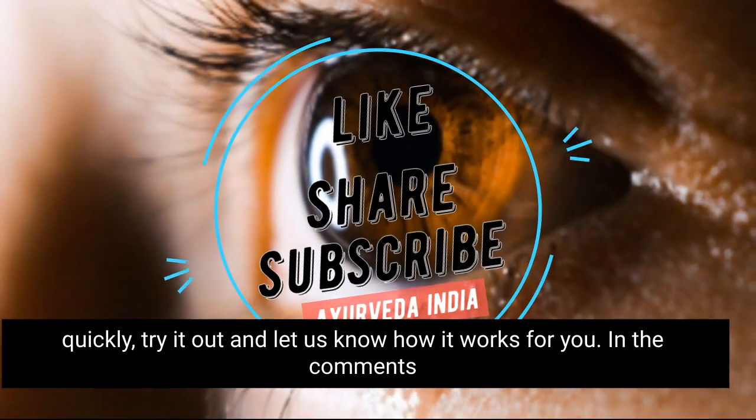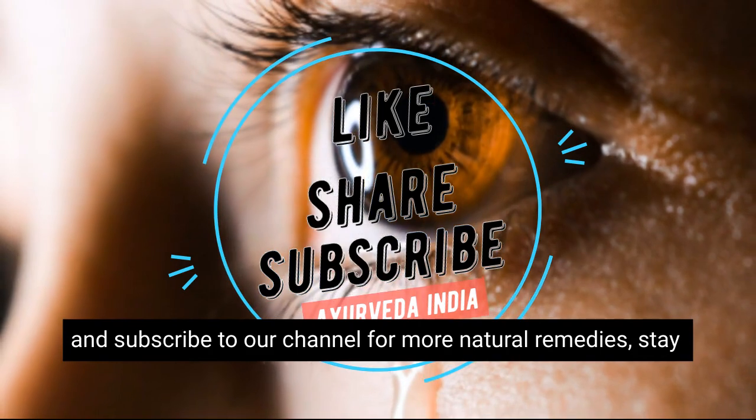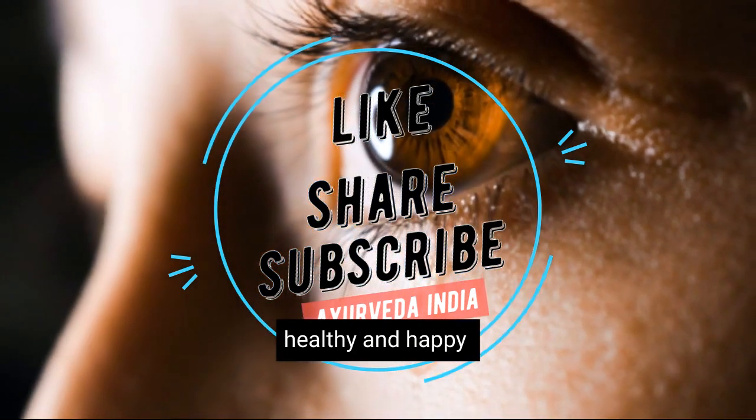Don't forget to give this video a thumbs up if you found it helpful, and subscribe to our channel for more natural remedies. Stay healthy and happy.